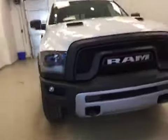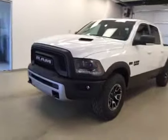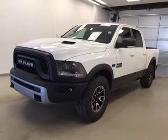Once again, this is stock number 851407, a 2015 Dodge Ram 1500 Crew Cab Rebel, four-wheel drive, exterior color is white.